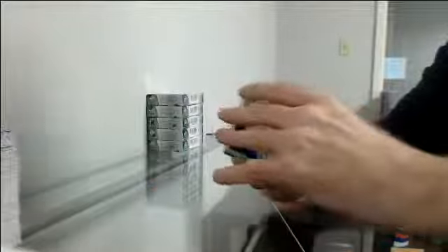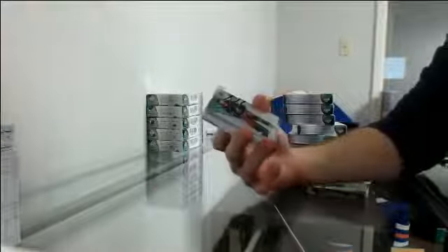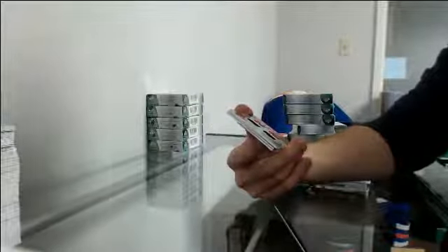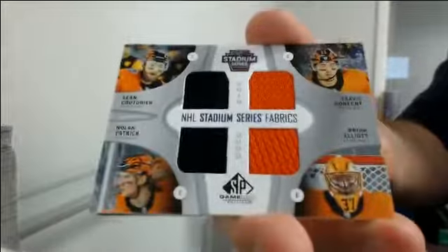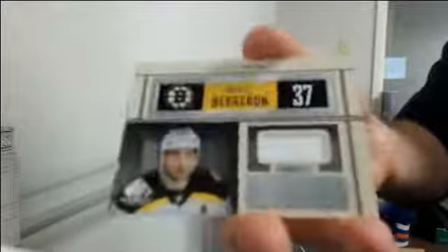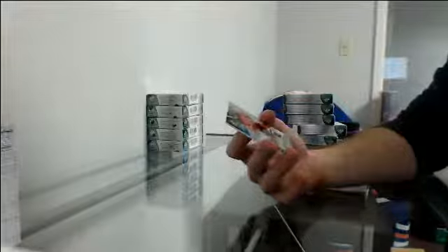Base out of 275 for LA: Yonsei Kovatar. Authentic rookie out of 296 for Columbus: Kevin Stenland. Draft Day marks out of 35 for Philadelphia: Joel Ferebee. NHL Stadium Series Fabrics jersey quad — Sean Couturey, Travis Konecki, Nolan Patrick, and Brian Elliott for Philadelphia. Soccer Essentials jersey going to Boston: Patrice Bergeron. Jersey for New Jersey: P.K. Subban.